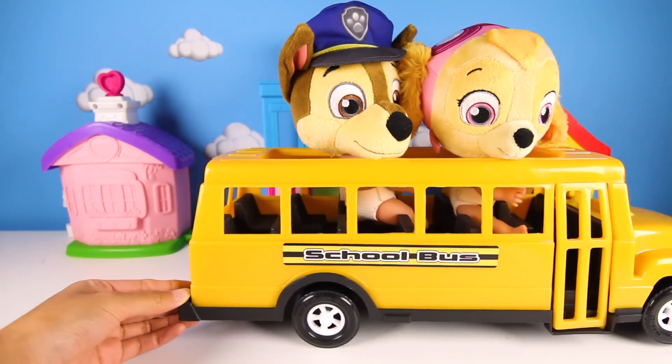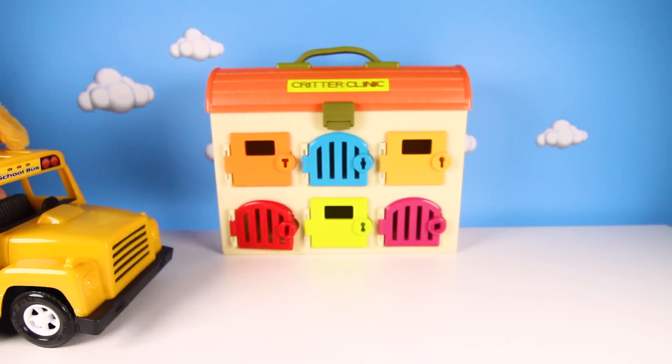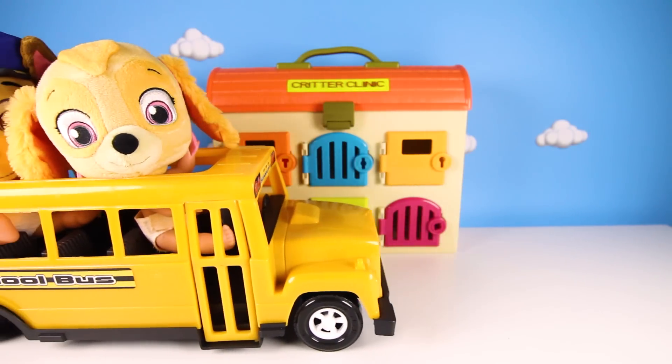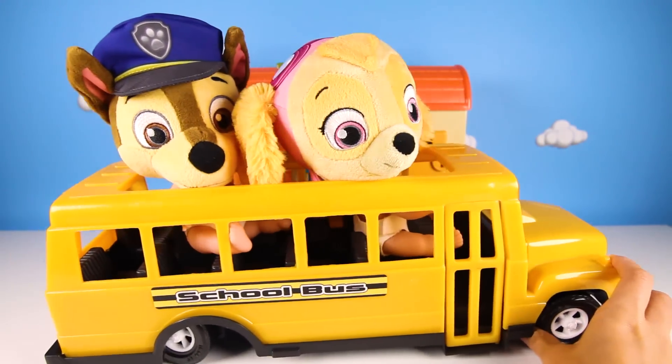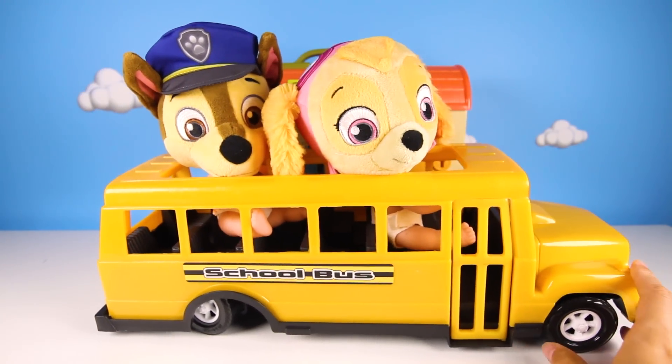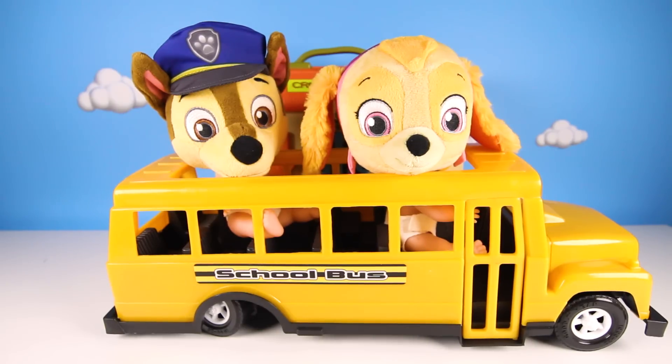Give me a big thumbs up if you're ready for the big Paw Patrol field trip. And the bus is here. Wow, today's field trip is at the Animal Hospital. Hello Chase, hello Skye. I'm so glad no one was late for our field trip.